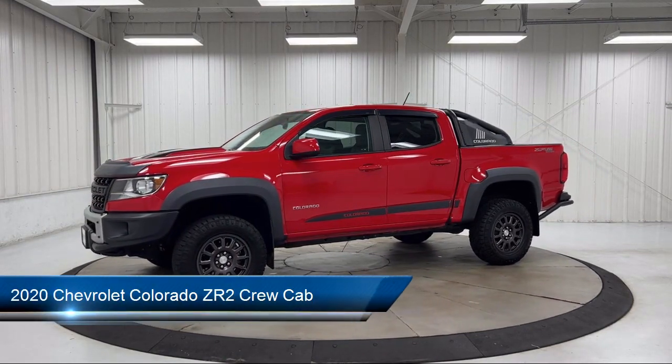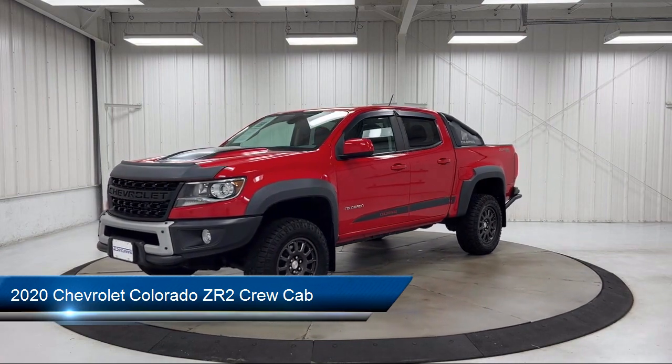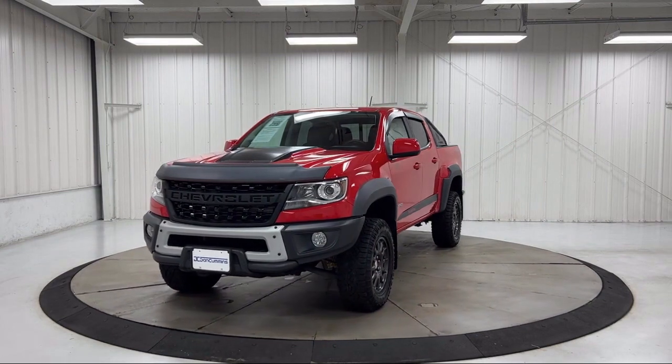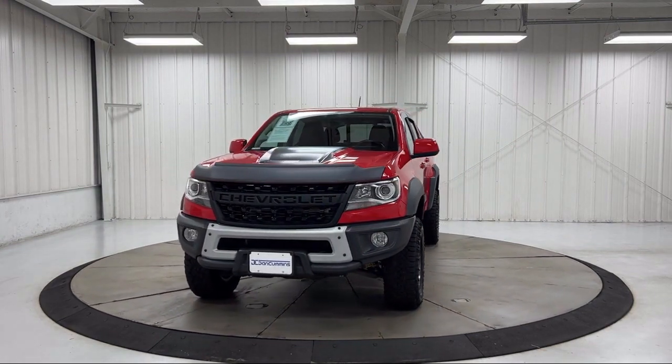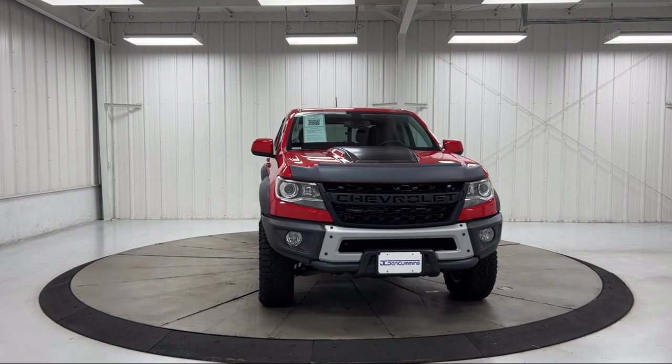It comes equipped with Sirius XM Satellite Radio, Black Spray-On Bedliner with Chevrolet logo, Chevrolet Infotainment 3 Plus System, 4-Way Power Front Passenger Seat Adjuster, and Heated Driver and Front Passenger Seat.